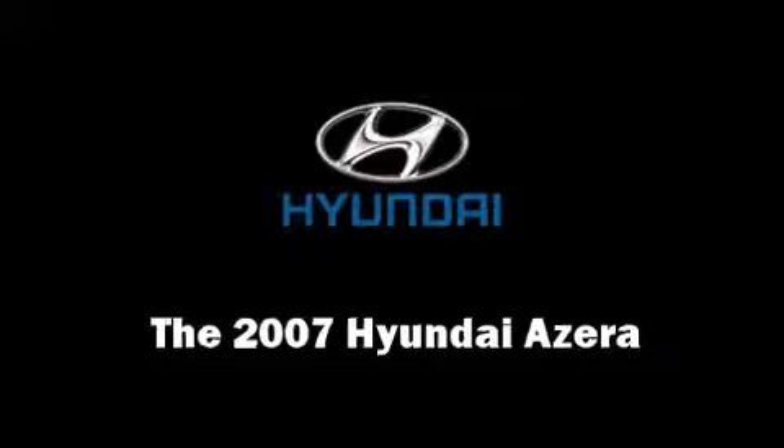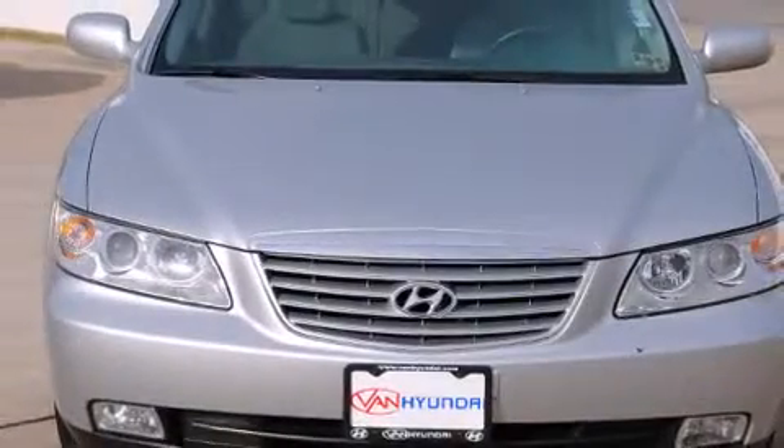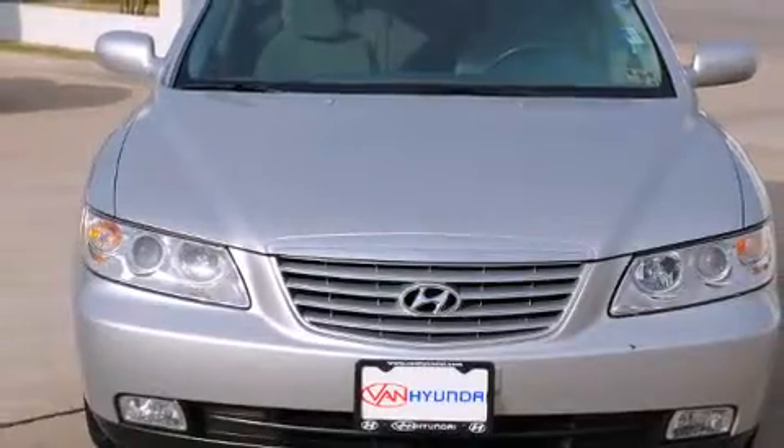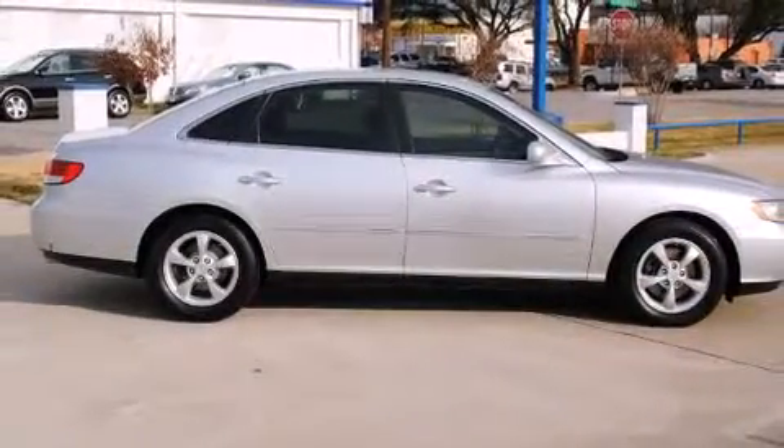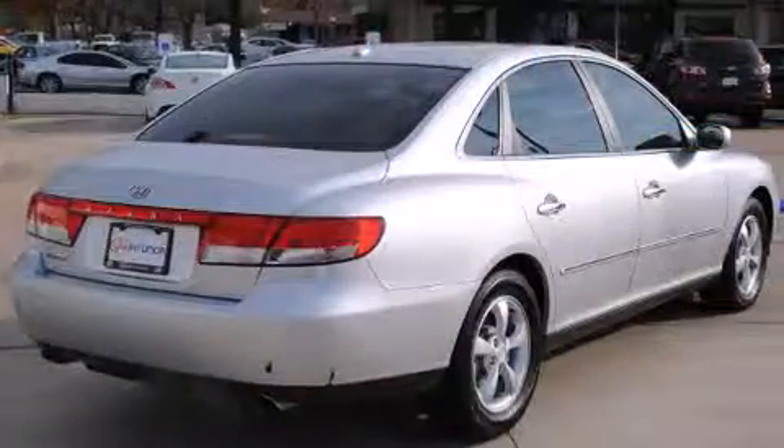Here's a great deal on a 2007 Hyundai Azera. A 3.8-liter V6 engine pairs with a sophisticated 5-speed automatic transmission, providing a smooth and predictable driving experience.